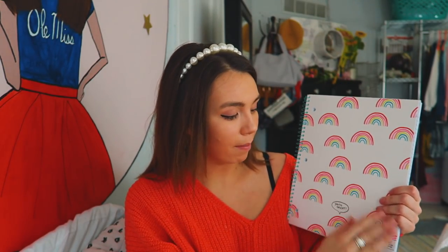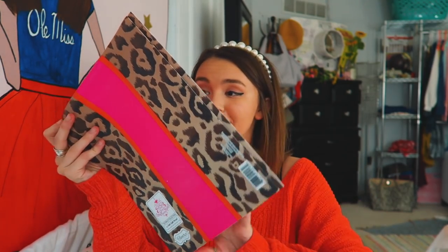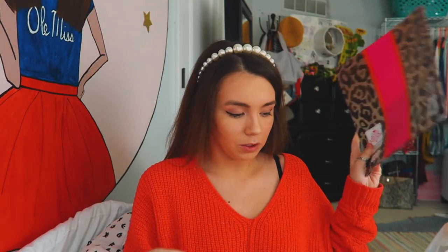I also got this rainbow notebook from the Ubi brand — I love Ubi, I work with them actually, but I bought this one myself. Then I picked up this cheetah folder, which I think is so cute — I'm literally wearing a cheetah skirt right now. I've been using a sorority folder I got when I rushed for so long, and I just feel like it's getting to a point where it's a little weird to still be carrying it around, so I'm replacing it.